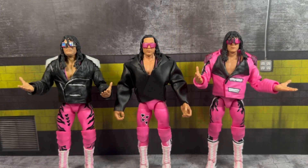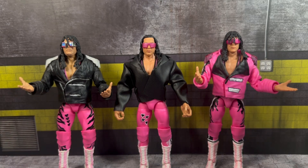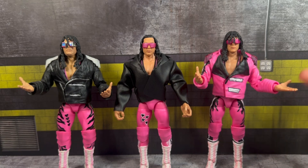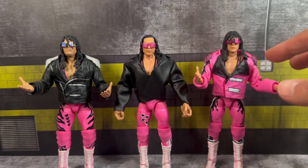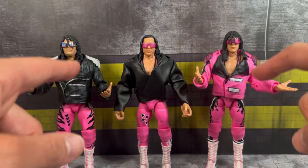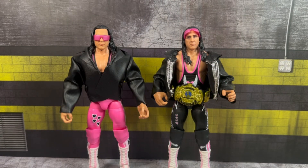Starting the comparisons, I'm bringing in the All Dimension figures to compare the jackets. On the very left is the All Dimension Series 2 Bret with the black jacket — nice detailing. Next to it is the most recent Target figure with the all-pink singlet. It's a repaint of that jacket, but you can see how much more detail you get with a molded jacket versus this leather jacket.